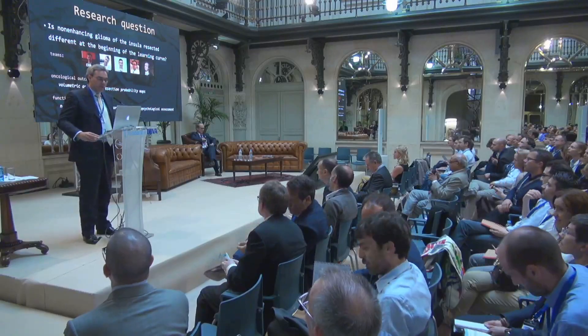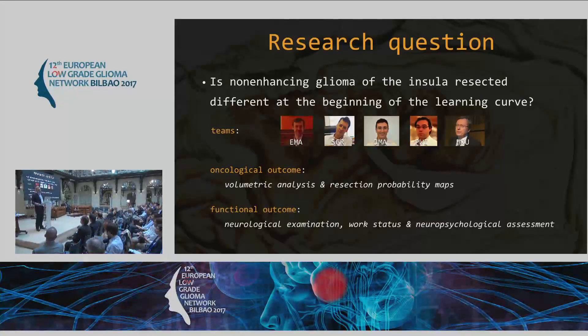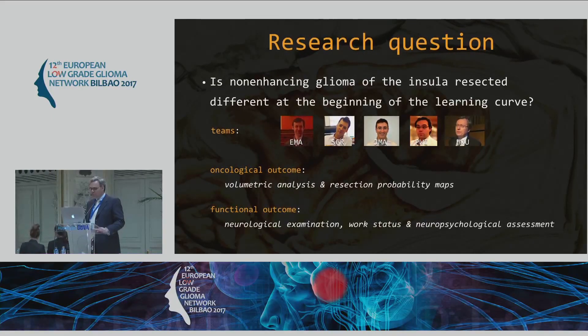So what was the initial question? I think the first one to phrase the question was Santiago, who was interested in how the next generation — those who learned the tips and tricks in Montpellier — how does their care look? So, is non-enhancing glioma of the insula resected differently at the beginning of the learning curve? We have Emmanuel Mandonet from Paris, Santiago from Madrid and Bilbao, Juan Martino from Santander, myself, and Hug as a reference. What we tried to do is sum up the oncological outcome.